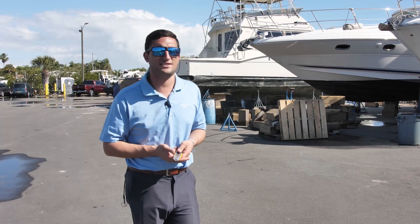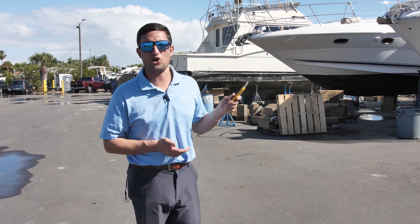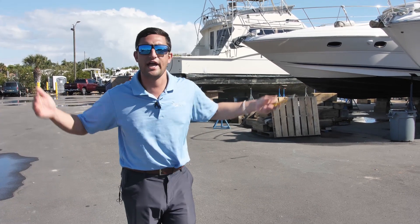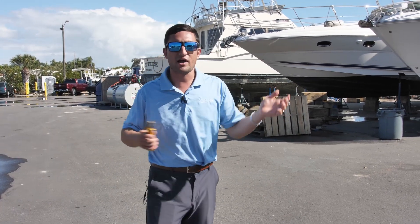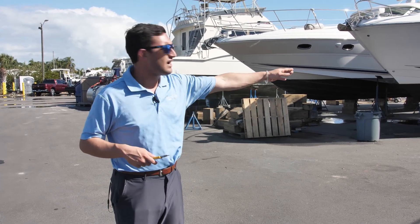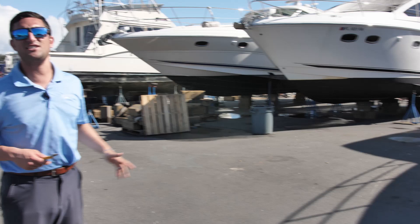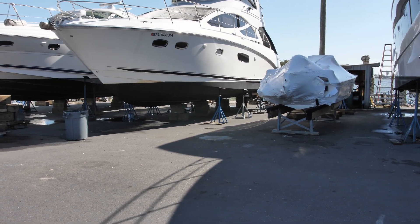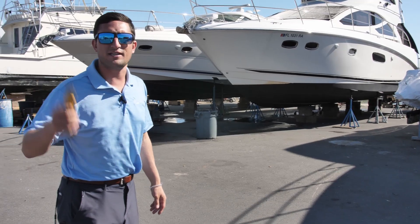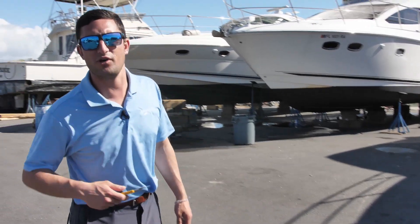Hi guys, Captain Nick here with MarineMax in St. Petersburg. Here we're in the service yard — we've got a compressor making a ton of noise, but who cares? Usually I know what kind of boat I'm shooting and what options I'm working with. Right here, I have no clue. All I know is it's a 17 Montauk, fresh off the truck from Boston Whaler, still in the shrink wrap, and we're gonna unwrap this right now. So let's see what this bad boy looks like.